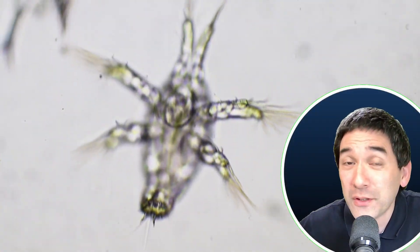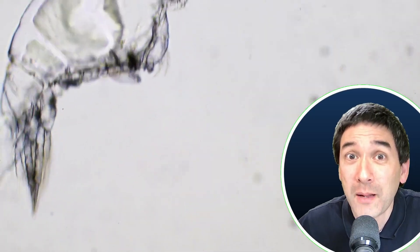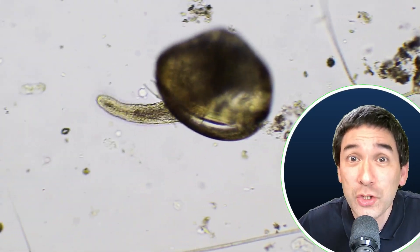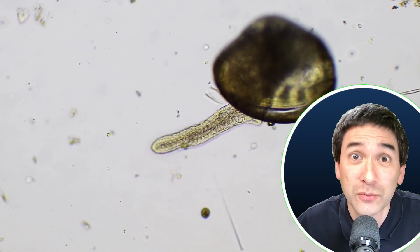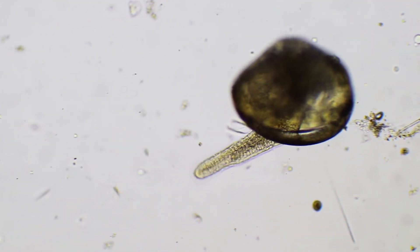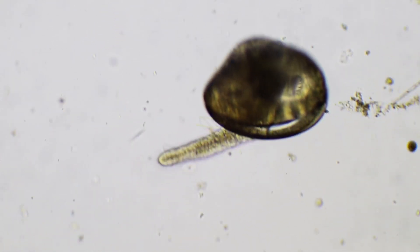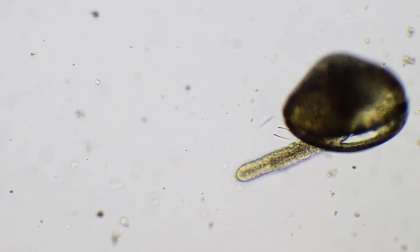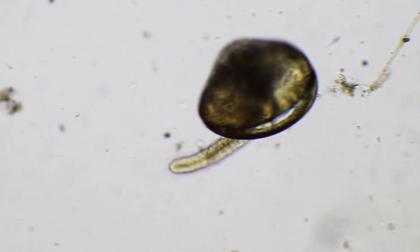I also found some snails, not only snails but also some bivalvia. These are some clams over here, and they are also moving along the microscope slide looking out for some food — kind of living in the moment a little bit.